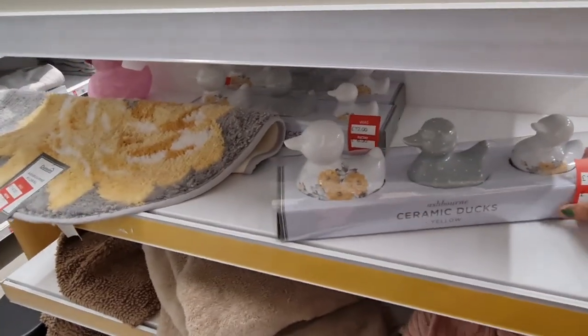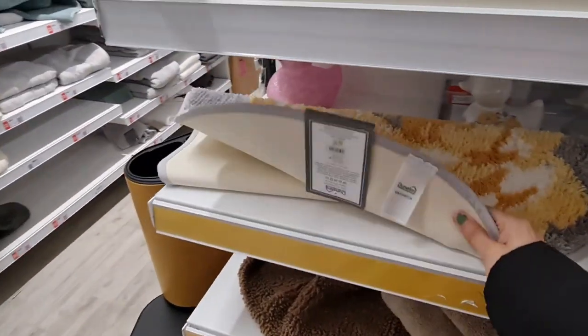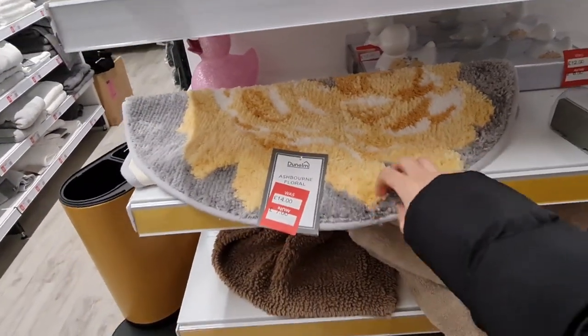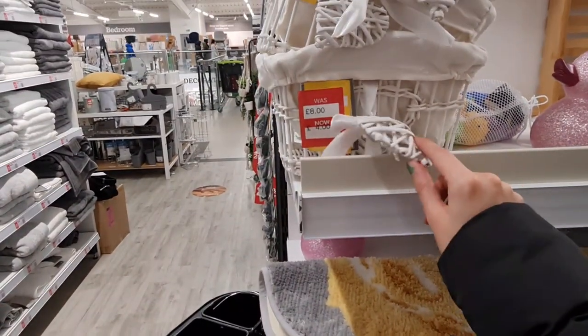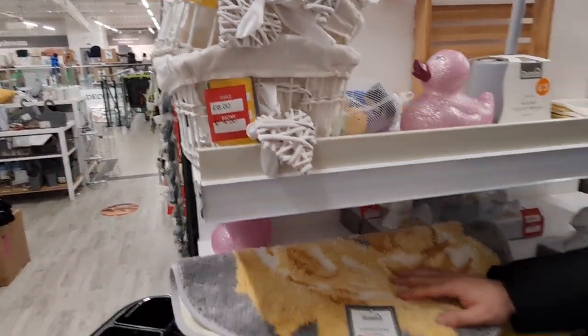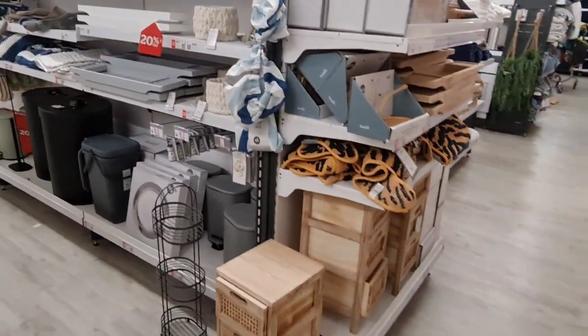Look at the ceramic ducks — I remember showing similar ones before, they're £6. This is so soft — I feel like the cats would just love sitting on this. Oh, that's £7 now. Four pounds for this one. Look at you enjoying that — I'll leave you here to enjoy it!